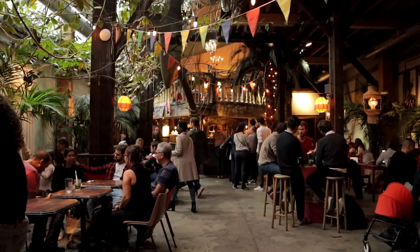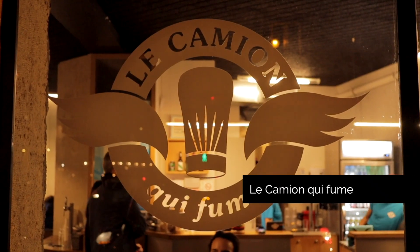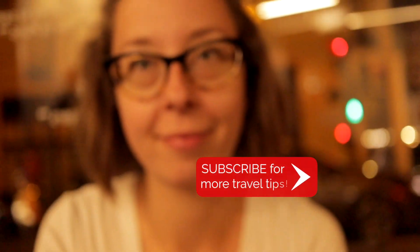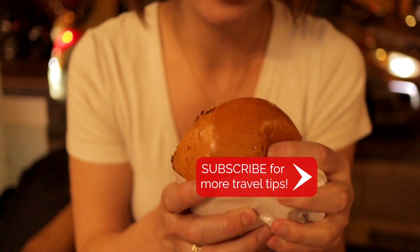If you're maxed out on wine and cocktails and are suddenly craving an old-school late-night burger — and yes, you can do that in Paris — we recommend heading to Le Camion Qui Fume. So awesome!